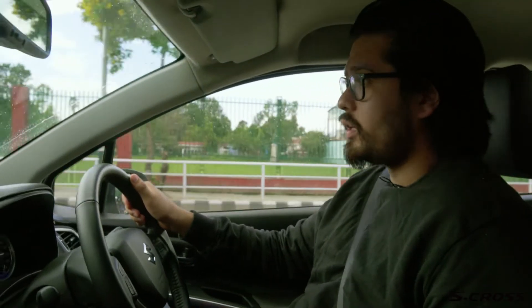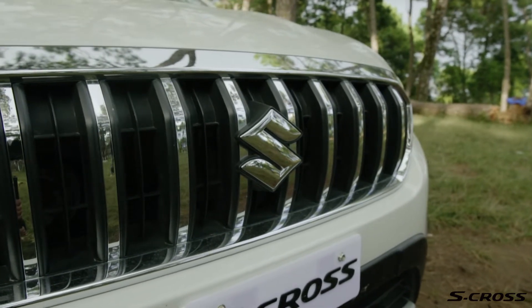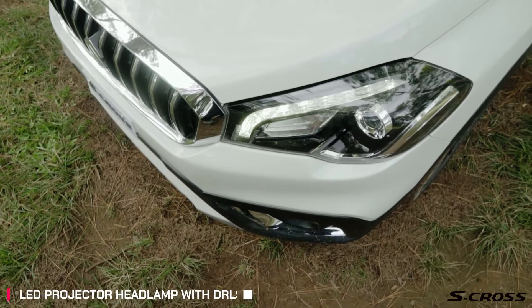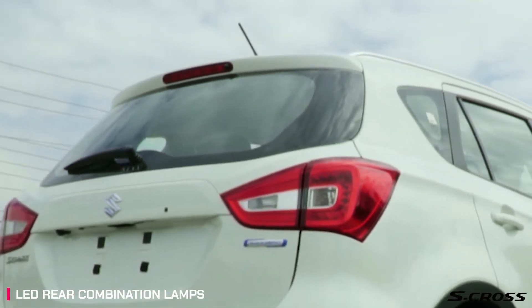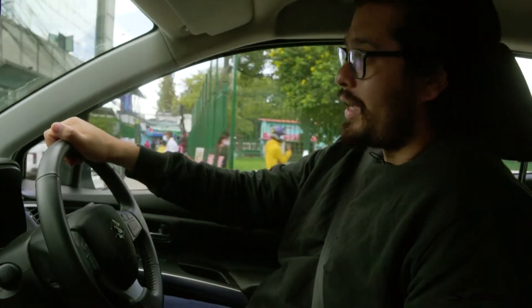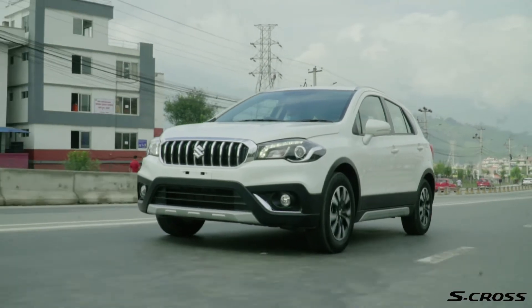The Suzuki S-Cross is a good looking vehicle. The vertical chrome grills up front, flanked by the crystalline LED DRLs, set the tone for what is a handsome looking car. This is complemented by the striking machined alloys on the sides and LED combination rear tail lamps. Suzuki calls this the urban SUV, and it manages to pull off a sense of masculinity and sophistication at the same time.